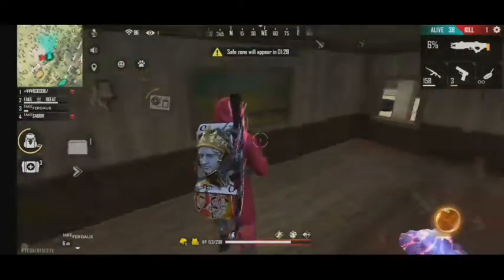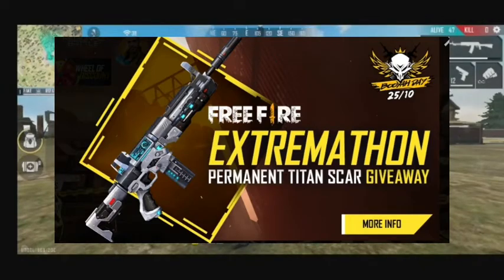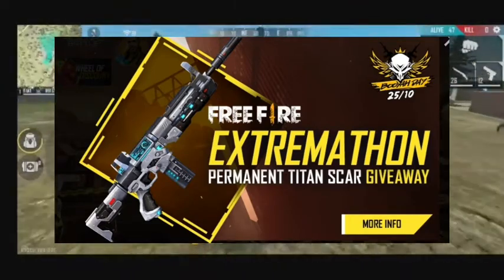Hello guys, welcome to a brand new video of Free Fire's World. Today we are going to talk about a Free Fire open event. This is the Extra Mason Permanent Titans Car giveaway.